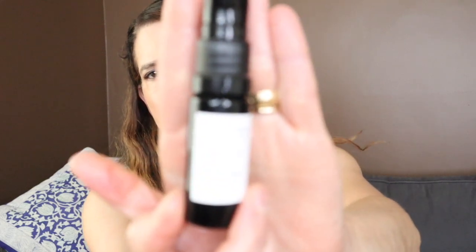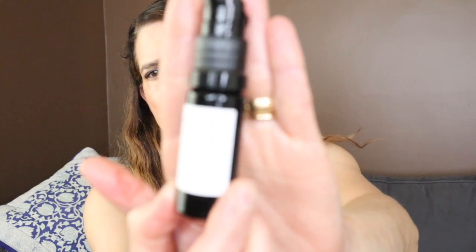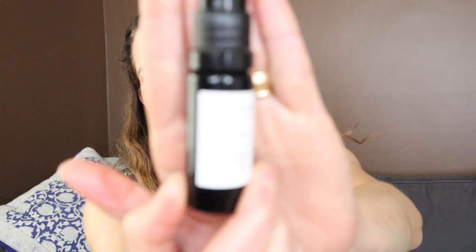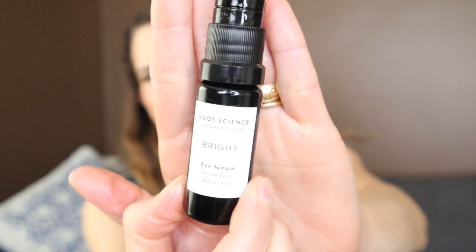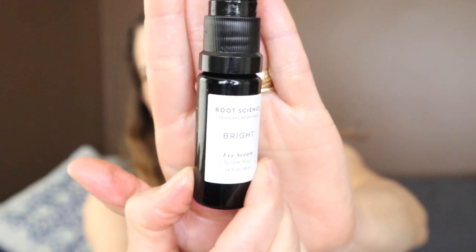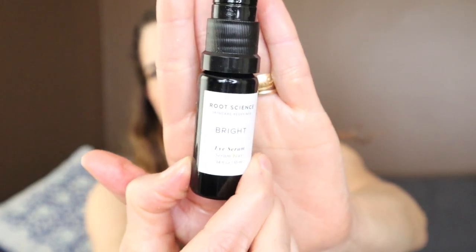This was the Root Science Bright Eye Serum — it was in a clean beauty box. I really enjoyed this. I think this was the product that initially got me into oil products for the under eye. I would definitely get this in the future, but I just have so many under eye products going right now that I don't feel like I need it anytime soon.